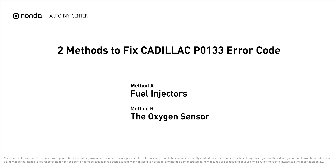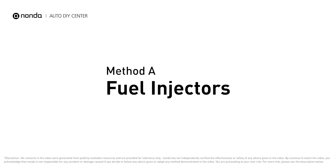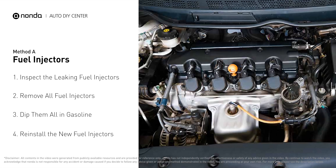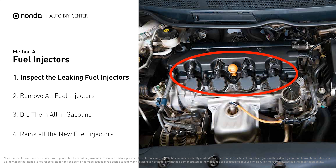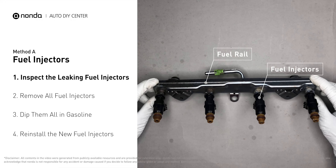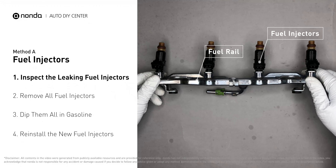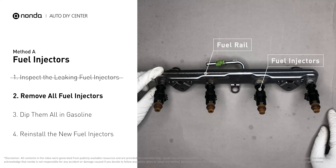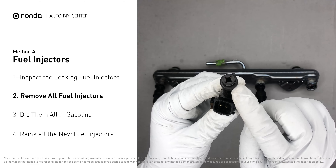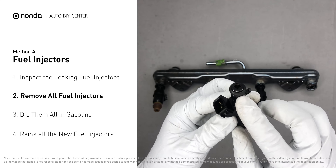Here are two of the most practical solutions to fix Cadillac's P0133 error code. Method A: fuel injectors. The fuel injectors are mounted in the intake manifold so that they spray fuel directly at the intake valves. Inspect the leaking fuel injectors on the fuel rail, then carefully remove the fuel injector. Make sure the new injector has new seals — never reuse the old seals.